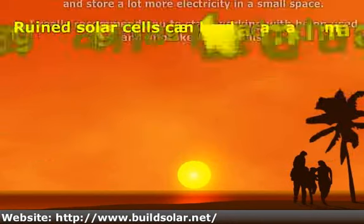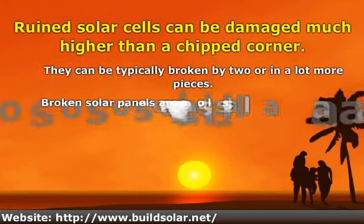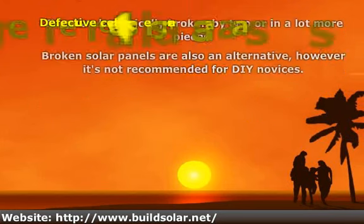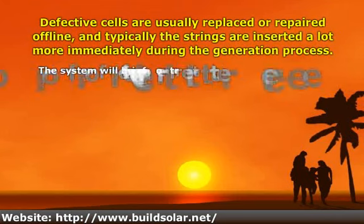Ruined solar cells can be damaged much more than just a chipped corner. Defective cells are usually replaced or repaired off-line, and typically the strings are inserted more immediately during the generation process.